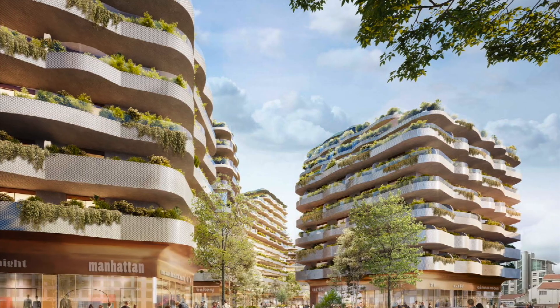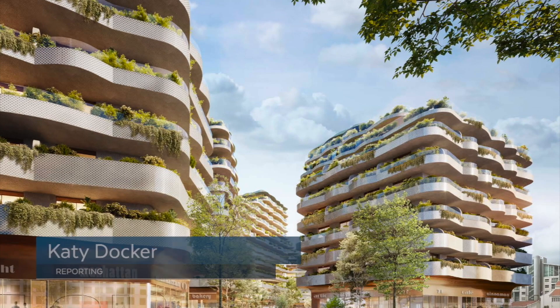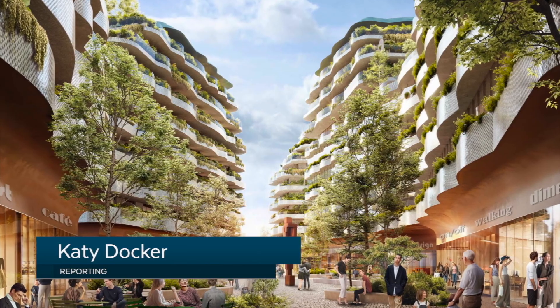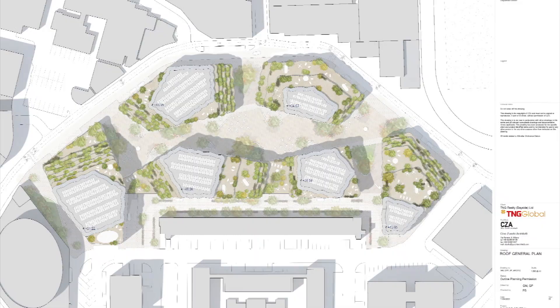Public use was at the heart of talks about the proposed Bayside Central at the DPC earlier today. Giving Mediterranean Plaza vibes, architects discussed plans for an area in between the six residential buildings, which would see restaurants and retail units fully accessible for the public to use.